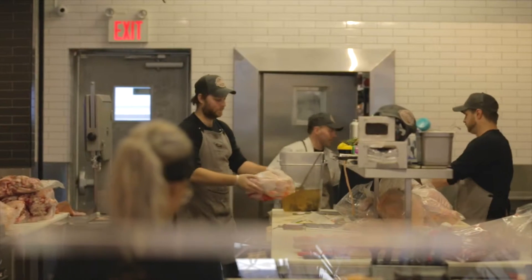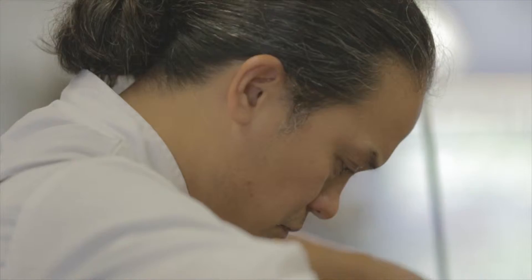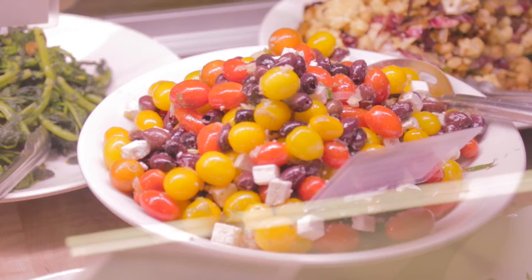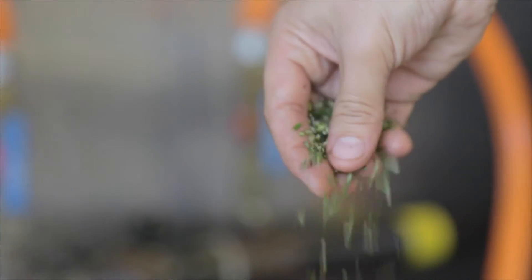I wanted my store to be transparent, so you walk in from the front to the back you can see everything. The butchers on stage, the cooks, the meat on display, where it's from. I wanted transparency. I want them to see everything. I want it to be almost like theater.